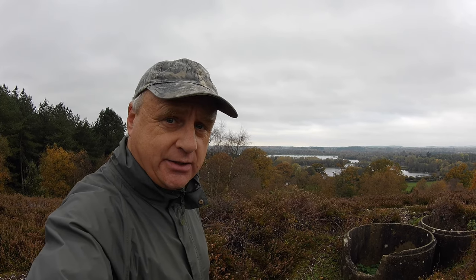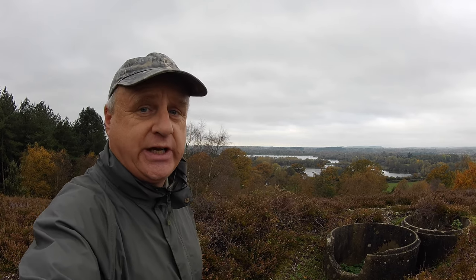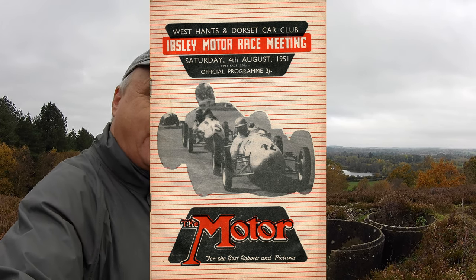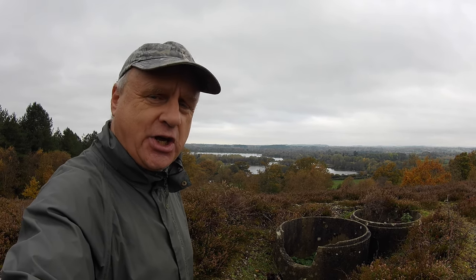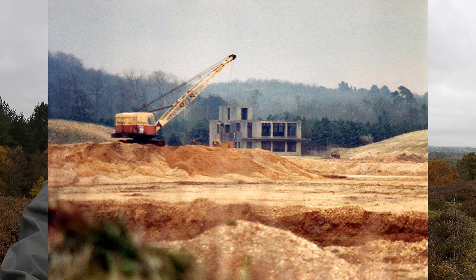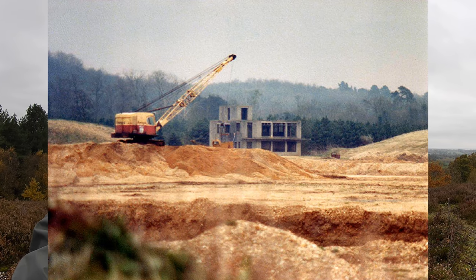Construction of the airfield started in the winter of 1940-1941 and it opened in February 1941. It closed as an airfield shortly after the war, and during the 1950s it was used as a motor racing circuit for both cars and motorcycles. In 1955 it reverted back to agricultural land, and then in the 1960s all the runways were ripped up and they started digging the site for aggregates — and that's why you've got the lakes here today.